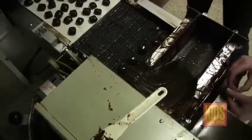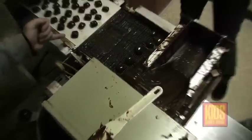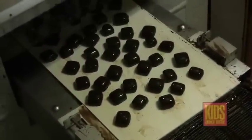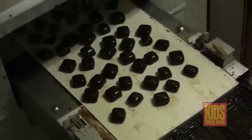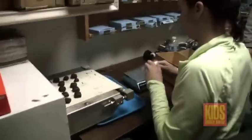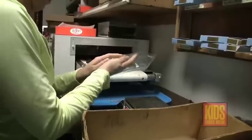From here they travel on this belt into a little cooling tunnel. There's no refrigeration — it's about 45 to 48 degrees in there. On the other end, the chocolate's all set up and we're ready to bag them up.